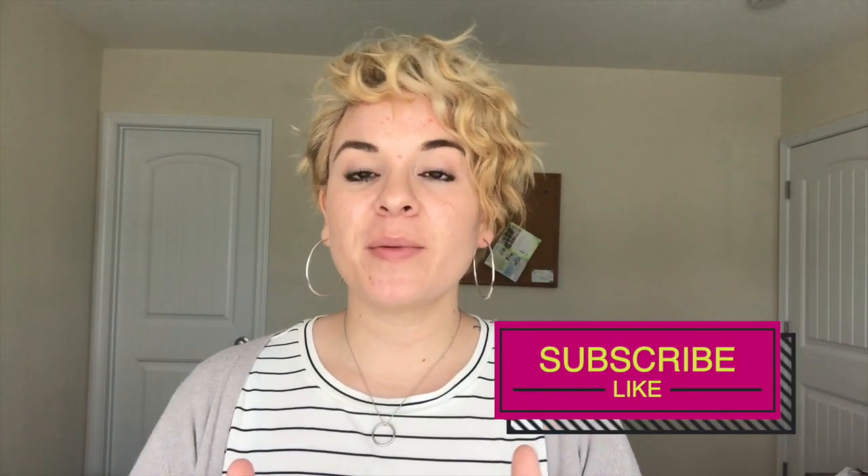Thank you so much for tuning in today. I really hope this video helped you with your decision on whether or not you wanted to purchase a home and use your BAH military benefit to cover your mortgage. If you liked this video, please give it a thumbs up. Leave a comment below if you are considering purchasing a house, if this helped you make a decision, or if you have any questions. Thank you so much for watching and we will see you on the next video.